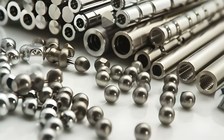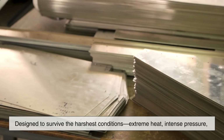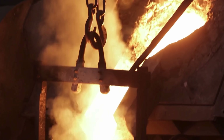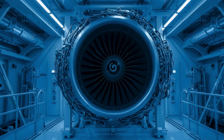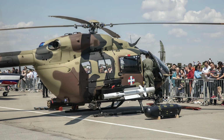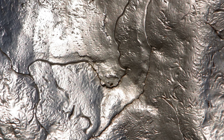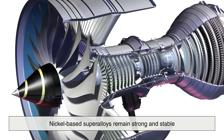Now let's move into something more advanced: super alloys. These are special metal blends designed to survive the harshest conditions — extreme heat, intense pressure, and chemically aggressive environments. Nickel is a key ingredient in these super alloys, which are used in jet engines, spacecraft components, gas turbines, and even military equipment. Think about the inside of a jet engine, where temperatures can soar above 1,000 degrees Celsius. Most metals would melt, deform, or crack, but nickel-based super alloys remain strong and stable.